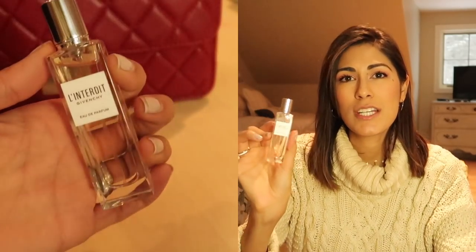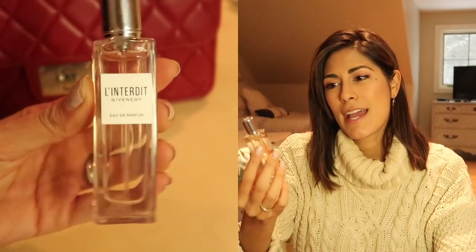Alright, the first thing I have in my bag is a little perfume. My husband actually got me the set for Christmas and this is the travel size — it's Givenchy L'Interdit, which is actually one of their oldest scents but they just revamped and re-released it. I love this stuff; it's been my current scent.